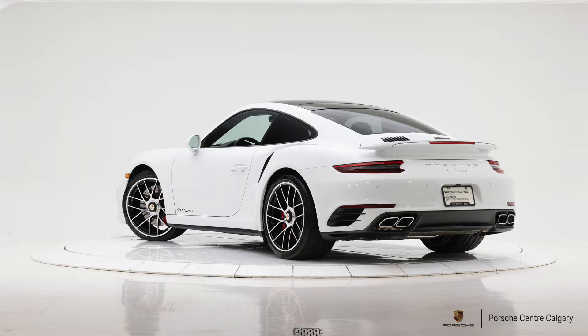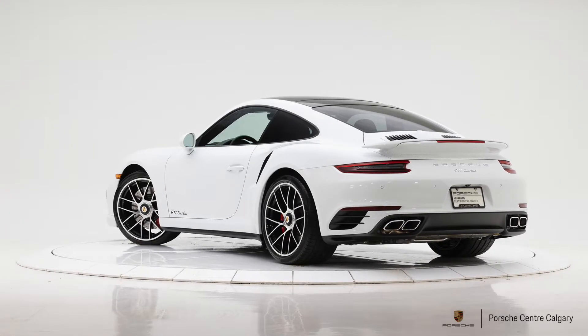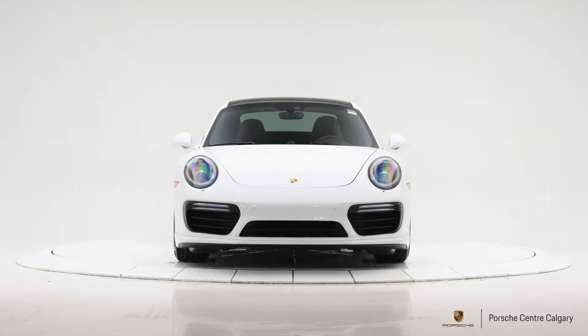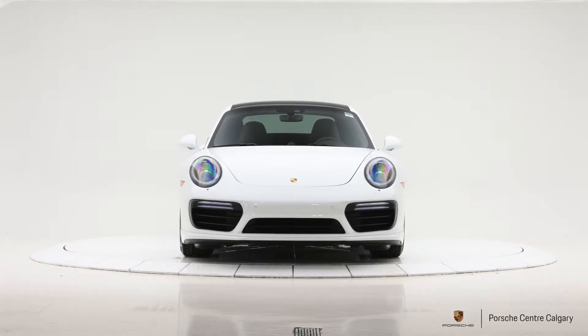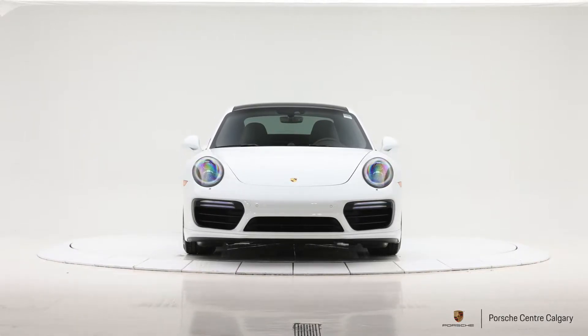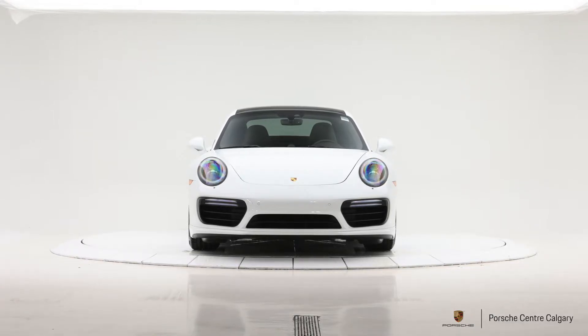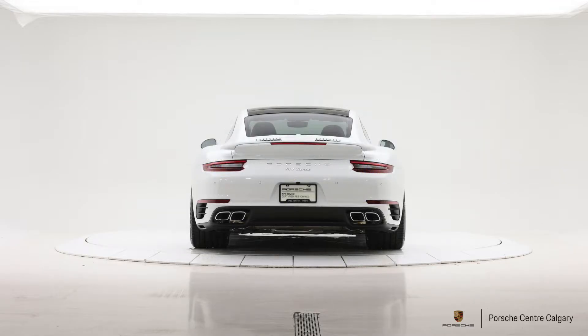The headlights are the top level for this year — the LED PDLS, or Porsche Dynamic Lighting System Plus, so they'll turn with the steering wheel. They look further down the road as you speed up, and they'll have the auto high beam function as well. They're tinted too — the black version, a little bit darker, a little bit sleeker looking. Same goes for the back, where they have the tinted tail lights equipped on this one as well.